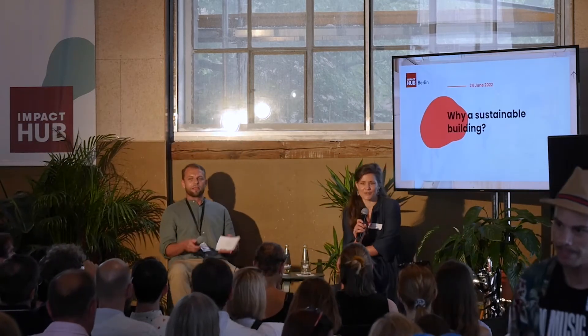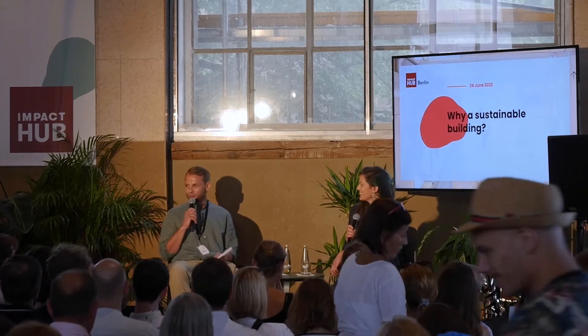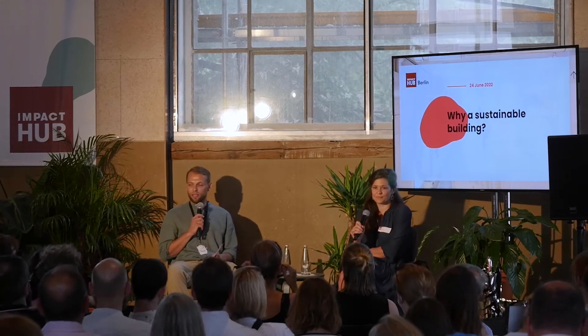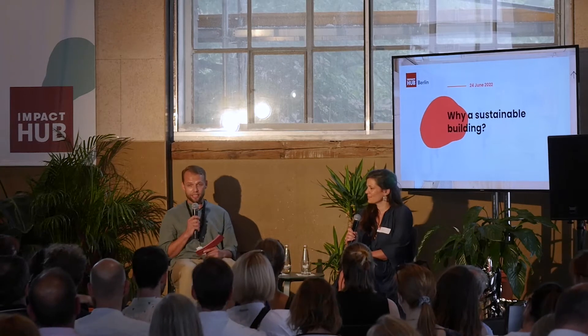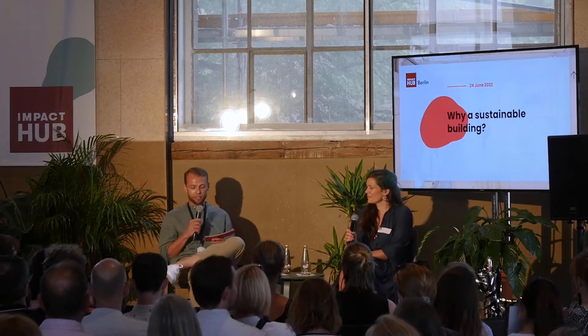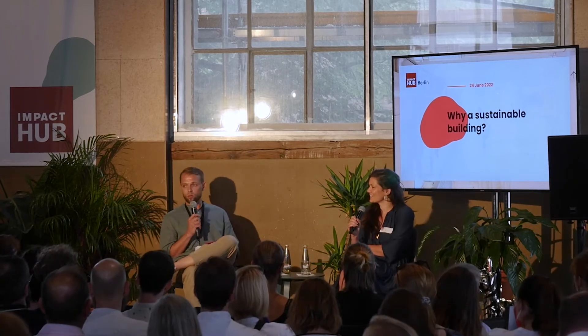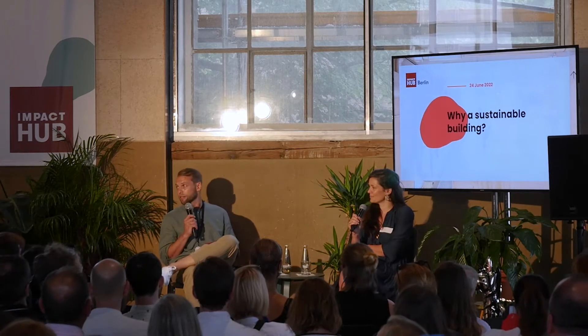Hi everybody. Leon's right, this is a beautiful view. Leon the optimist. I'm super thrilled and excited to be here today on stage. Kim, our team, and I — Leon handed over this project, the optimist, to the realists, let's say it like that. And so we had to do this job.